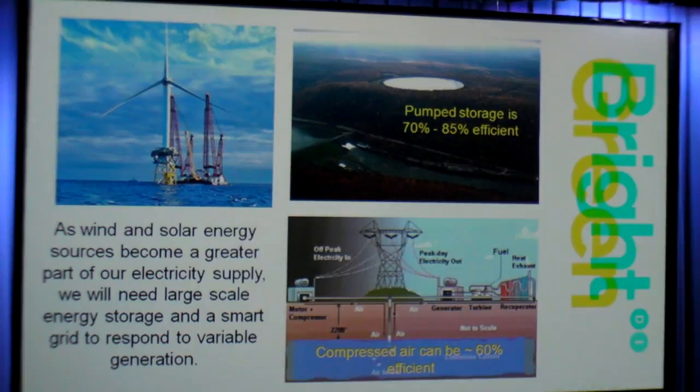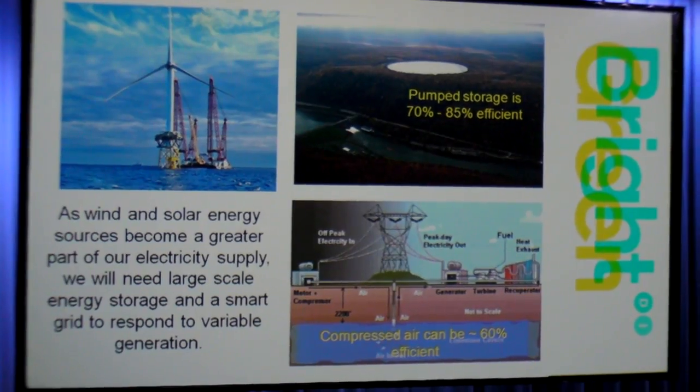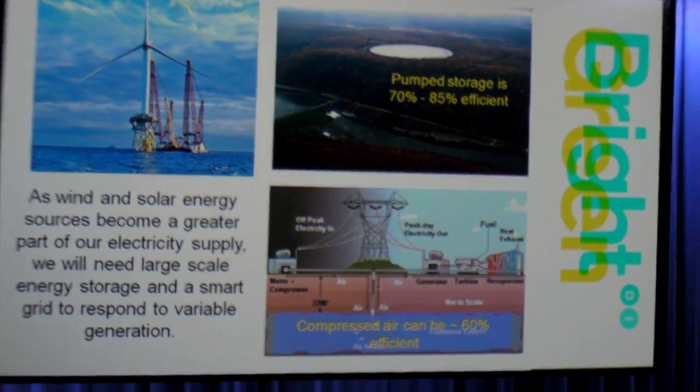When the wind is blowing at night and you can't use the power, you use that energy to pump water up a hill. Then in the daytime, when you need the power, you let it come back down and you generate energy.